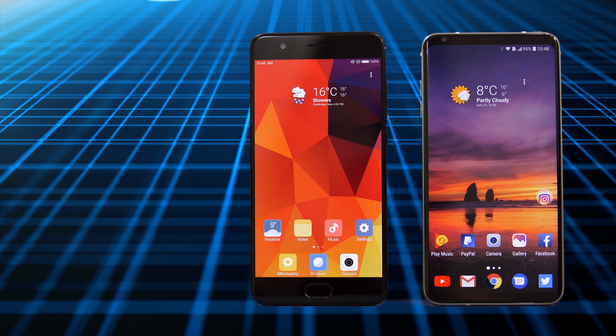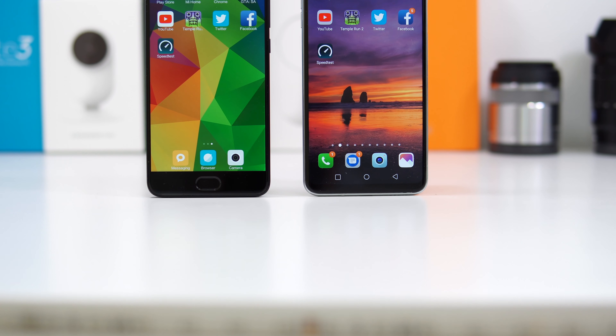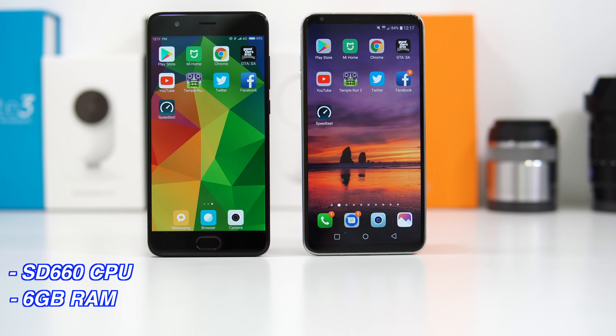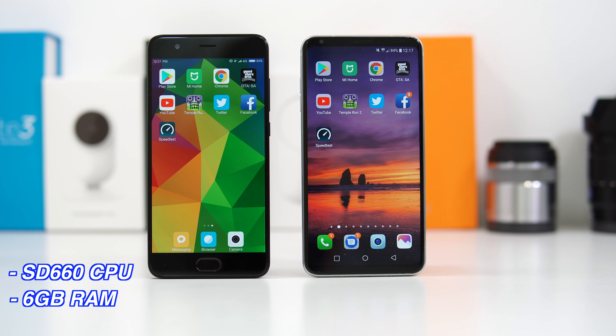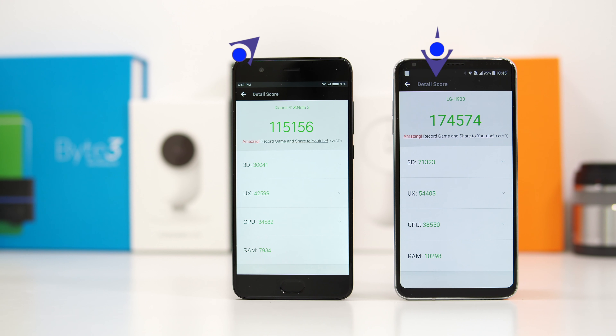So is the LG V30 gonna be twice as fast? The Xiaomi Mi Note 3 has the Snapdragon 660 CPU, 6 gigs of RAM, and is running Android 7.1.2. As for the LG V30, we have the Snapdragon 835, 4 gigs of RAM, and the device is also running Android 7.1.2.